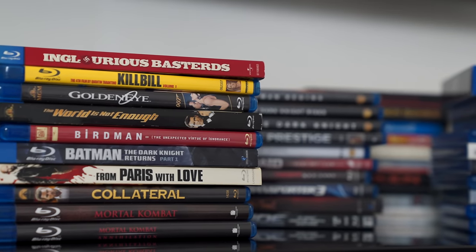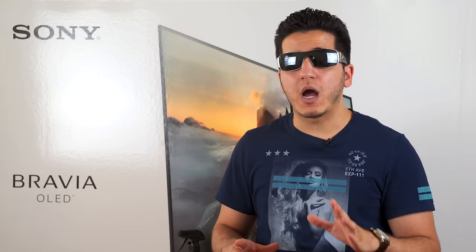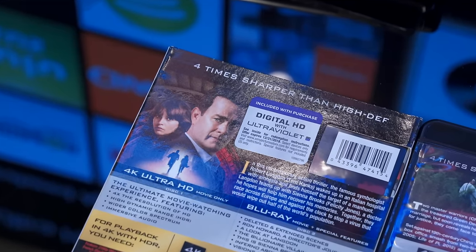YouTube, Netflix, standard Blu-rays, 4K Blu-rays with HDR, and gaming — they all look like they should. The best way I can describe it is however that Blu-ray or however that game looks in the screenshots on the back of the box in the store — that's the way it's going to look when you watch it on the Sony A1E, whether it be the 55 inch, the 65 inch, or maybe the 77 that's coming out soon.